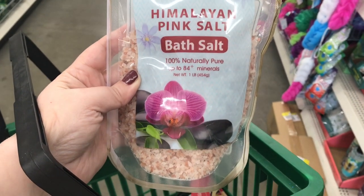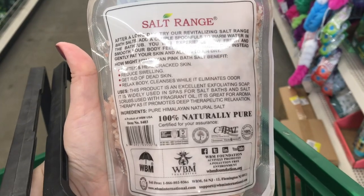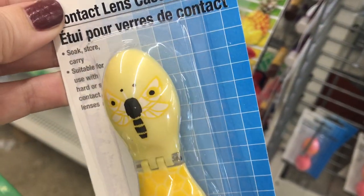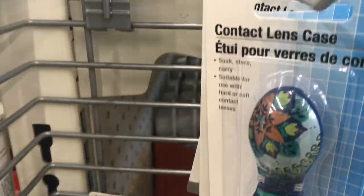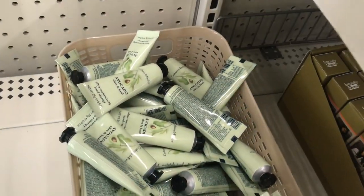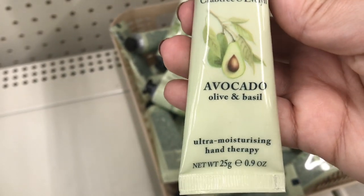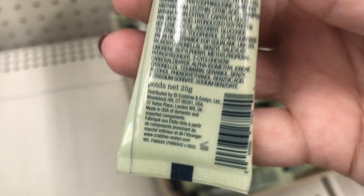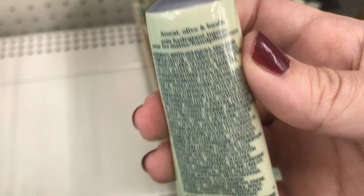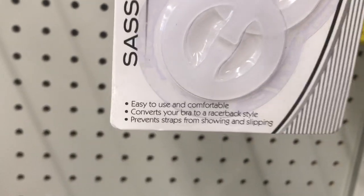I love these Himalayan pink salt bath salts in the mason jar-looking bag — that is so cute and they work well. And look at this: a bee contact lens case! How cute is that? It's even got the honeycomb on the other side. I came across these hand lotions by Crabtree and Evelyn — avocado, olive, and basil — it smells amazing, very nourishing and moisturizing. I grabbed a few of these.